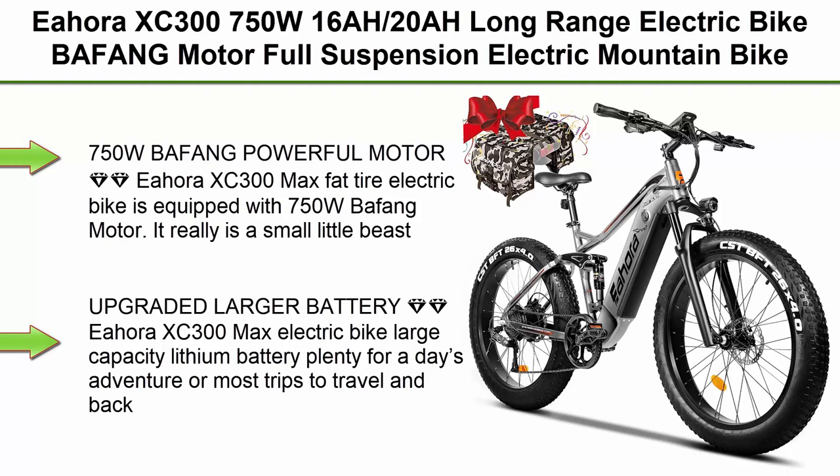Top 1: Ihora XC300 750W 16AH-20AH Long-Range Electric Bike. Bafang Motor Full Suspension Electric Mountain Bike equipped with hydraulic brakes, color display, 8-speed gears, cruise control — an electric dirt bike.